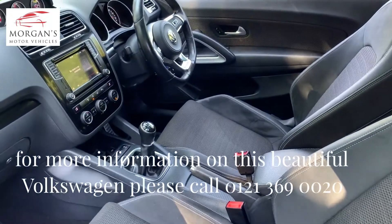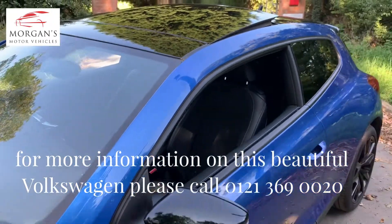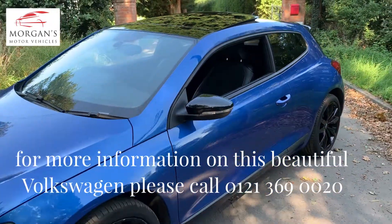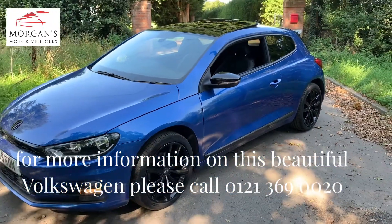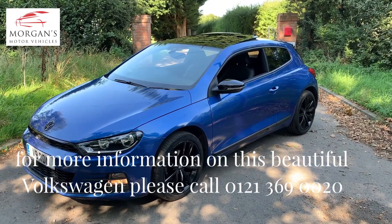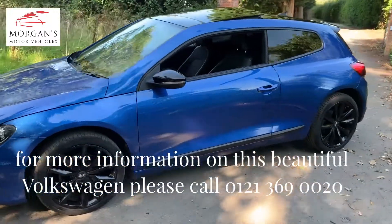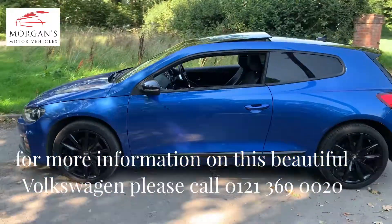So if you have any questions guys, please pop us an email or give us a call. Super low mileage — just under 28,000 miles. Mileage might change slightly but it'll be close to that. It will come with six months warranty as well. Please get in touch and we'll look forward to hearing from you. Many thanks.